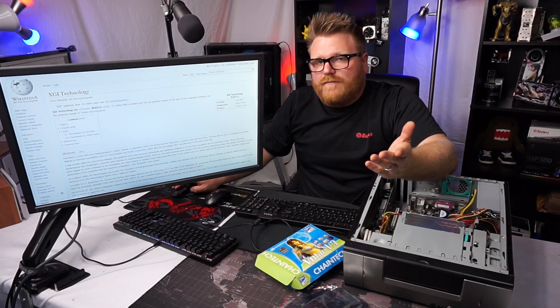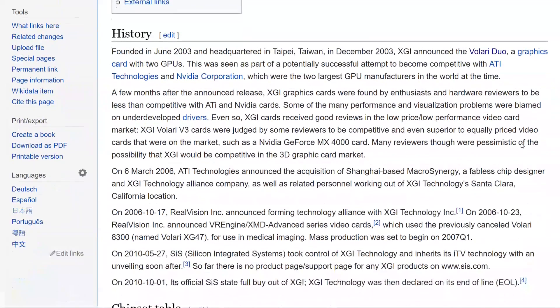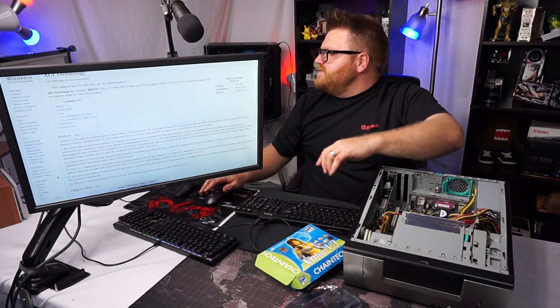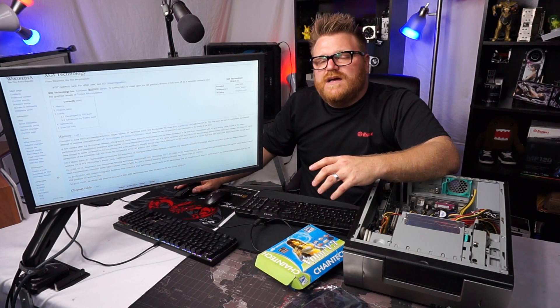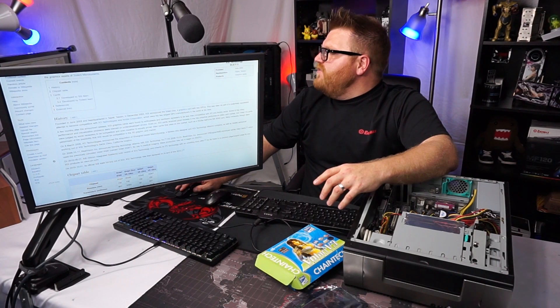XGI was a technology group — a Chinese company spun off from the old graphics division of SIS, along with the graphics assets of Trident Microsystems. Trident is definitely a name I've heard before. Founded in 2003, headquartered in Taipei. They had the announcement of the Valerie Duo, which was set to rival some crazy solutions from Nvidia.